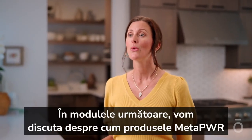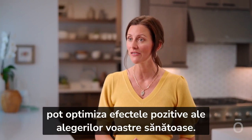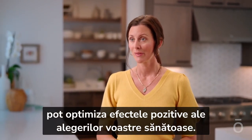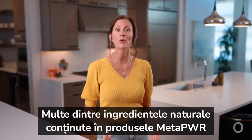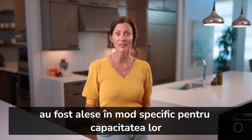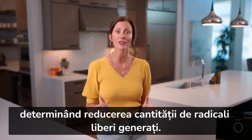In the coming modules, we'll discuss how MetaPower products can optimize the positive effects of your healthy choices. Many of the natural ingredients included in MetaPower products were specifically chosen for their ability to optimize metabolic efficiency, so fewer free radicals are generated.